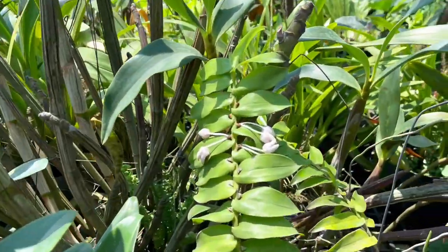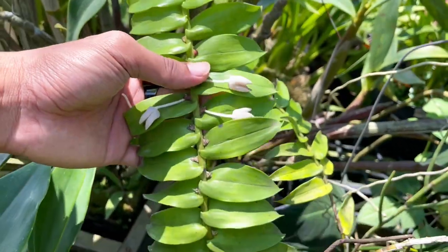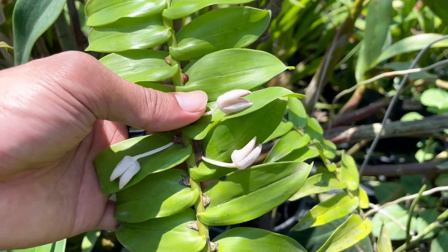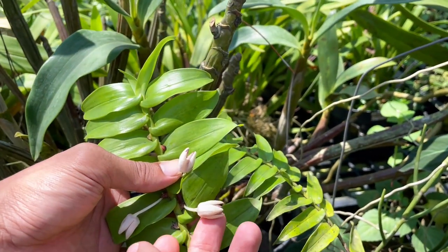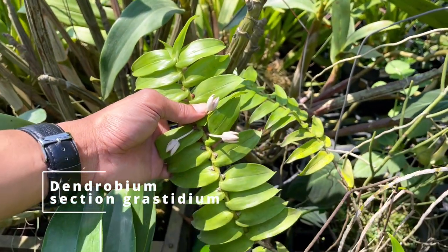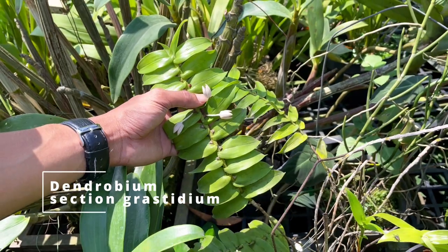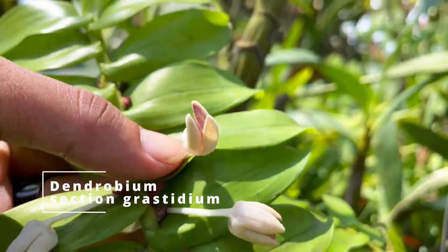What is this one? It's looking very funky. This one's flowers only last one day. It's from the section Crassidium — Dendrobium, from Papua. And the flower has glitter on it.